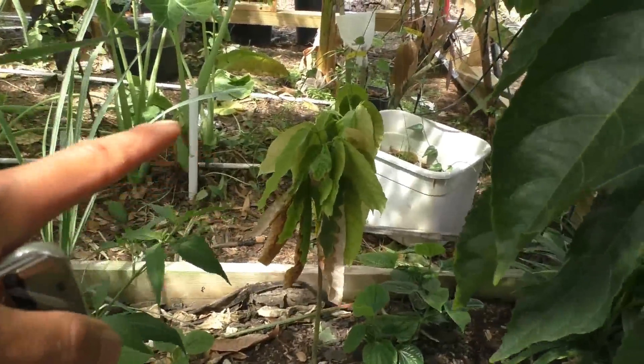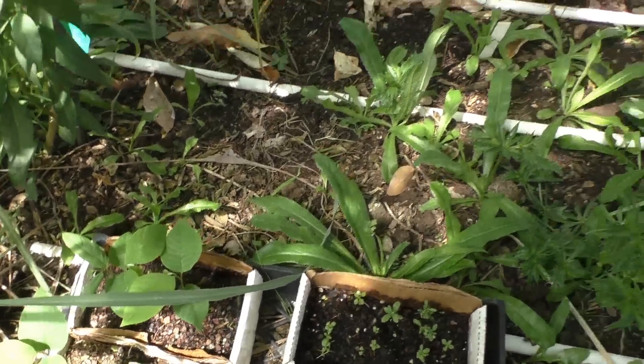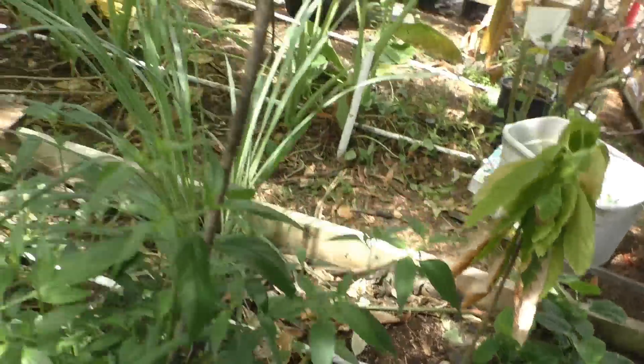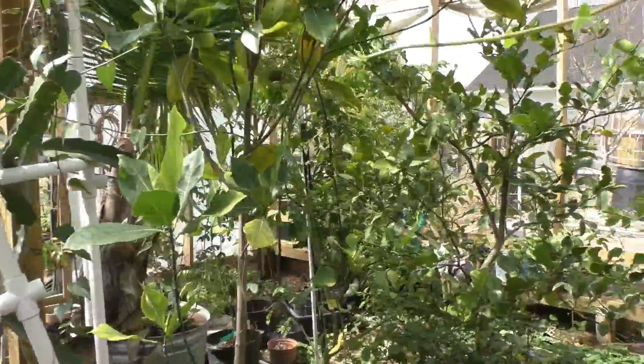Here's one of my tomatoes in the greenhouse — it's doing really good right now. That's my other cacao plant and some more cherimoya seedlings.